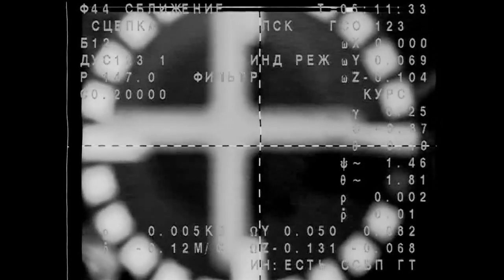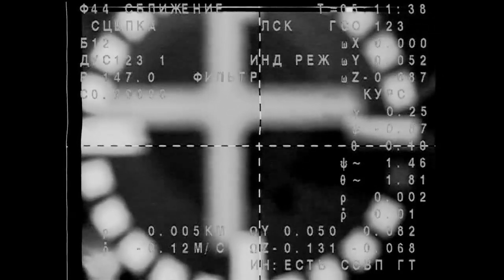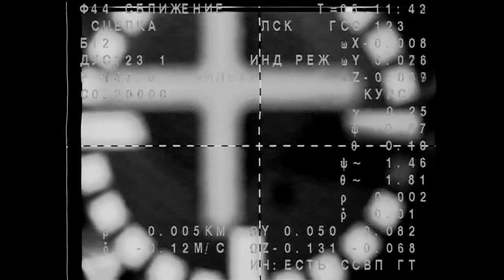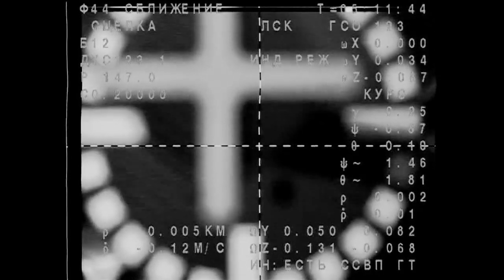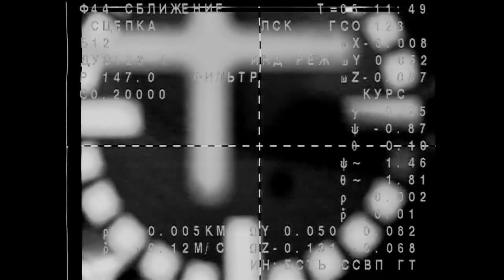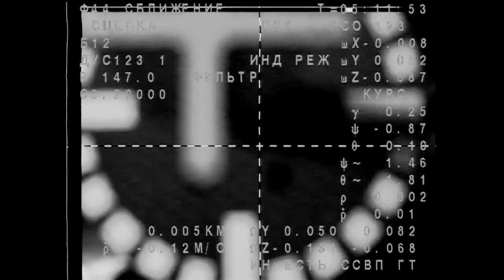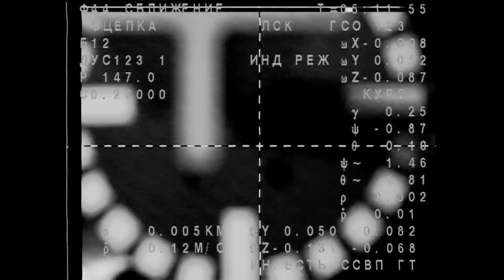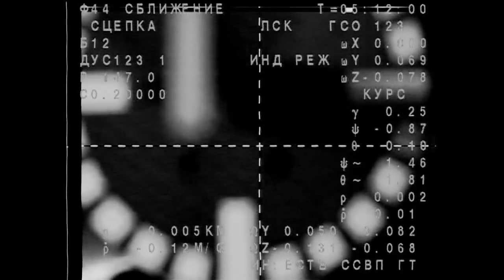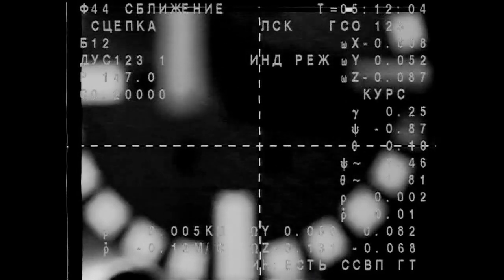Contact and capture confirmed. Congratulations! Welcome on board. We are not separating, so we're good. Soyuz TMA-14M has now arrived at the International Space Station, docking at 9:11 p.m. central time while the station and Soyuz were 226 miles above the Pacific Ocean heading towards the coast of Ecuador.